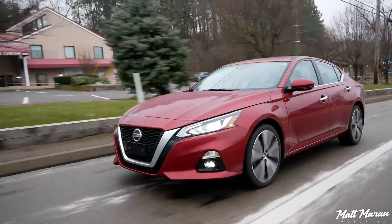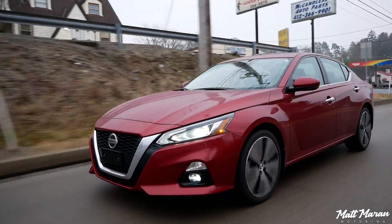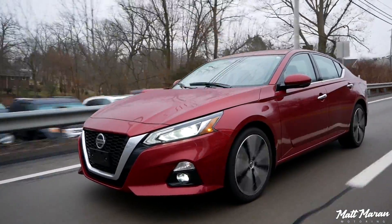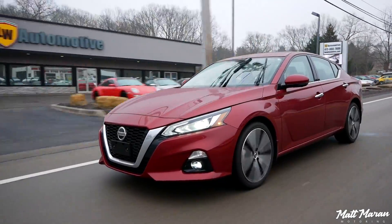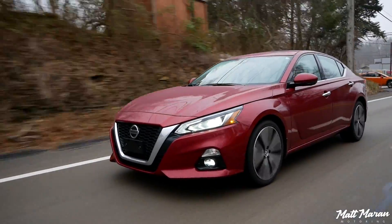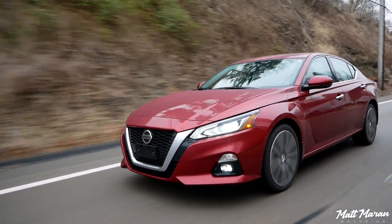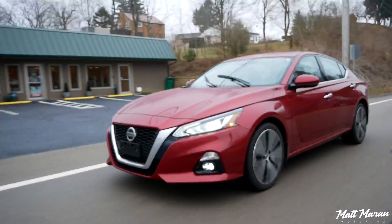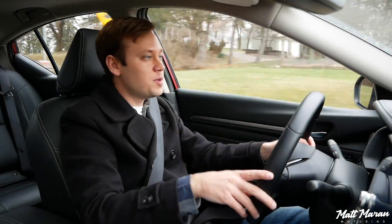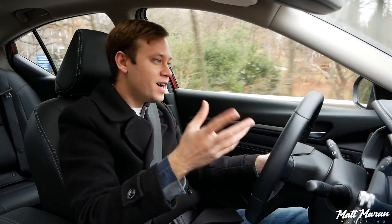As far as fuel economy, the Altima is pretty mid-pack for an AWD vehicle. It's rated at 25 city, 35 highway, and 29 combined. With roughly a 50/50 highway-city split, I only managed about 25 MPG — close to just the city number. Some of that was due to idling, but keep in mind that 29 combined might not be what you see in the real world. You might see more like 25 MPG in real-world conditions. For an AWD vehicle though, that's pretty par for the course.